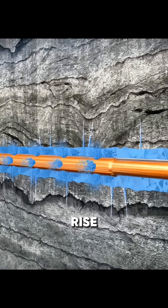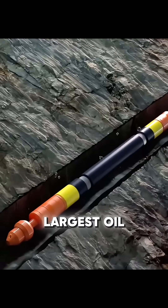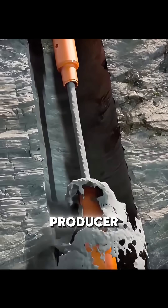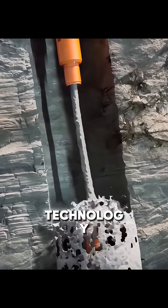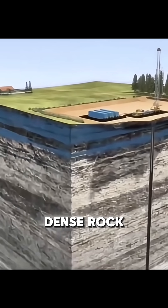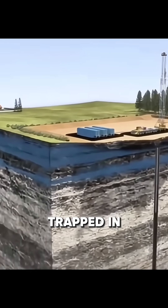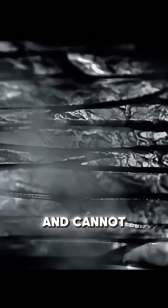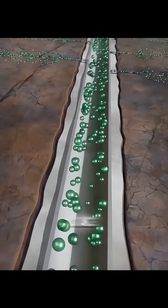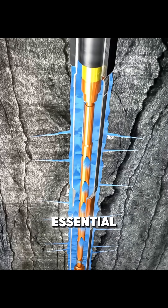Why did the United States rise from the world's largest oil importer to the largest crude oil producer? The key lies in a breakthrough technology: hydraulic fracturing. This method allows oil to be extracted from shale, an extremely dense rock where oil is trapped in microscopic pores and cannot flow freely. Conventional drilling cannot recover it, making advanced shale extraction essential.